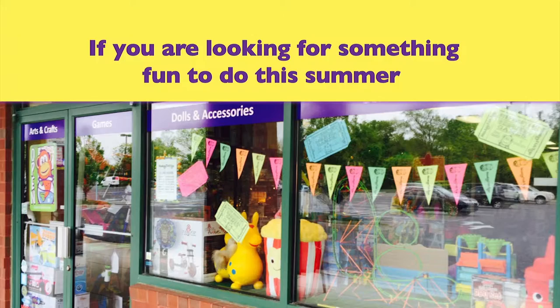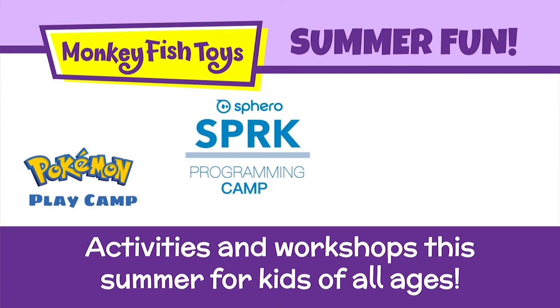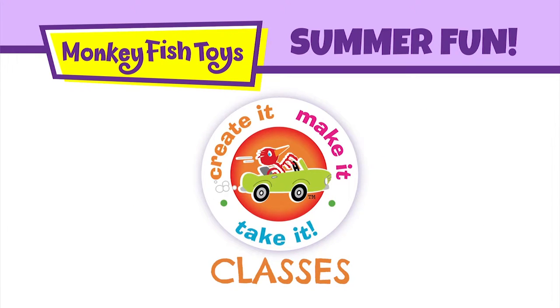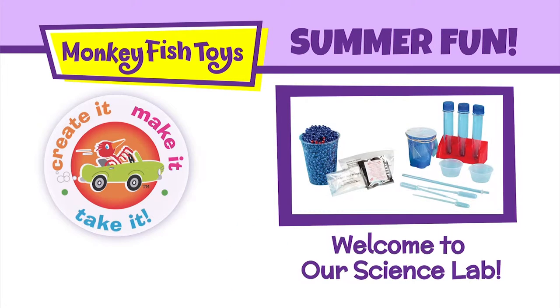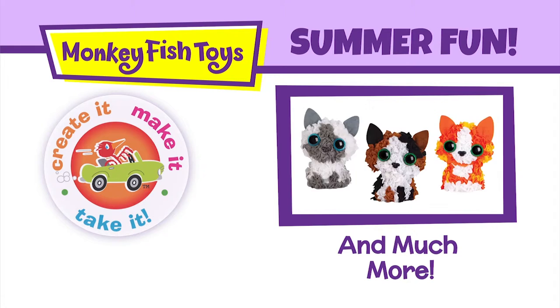If you're looking for something fun to do this summer, look no further than Monkey Fish Toys. We will have activities and workshops for kids of all ages. Our summer make it take it classes are back. Be prepared to be amazed with science experiments, create a stepping stone, paint a flower pot, and much much more.